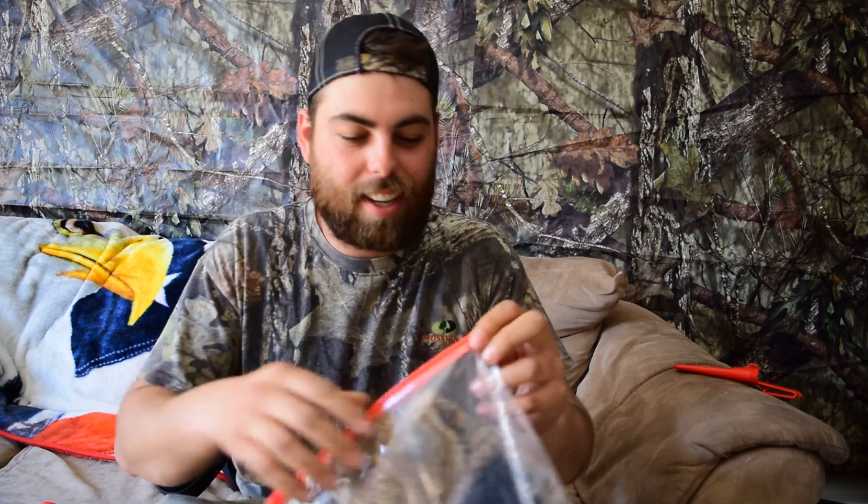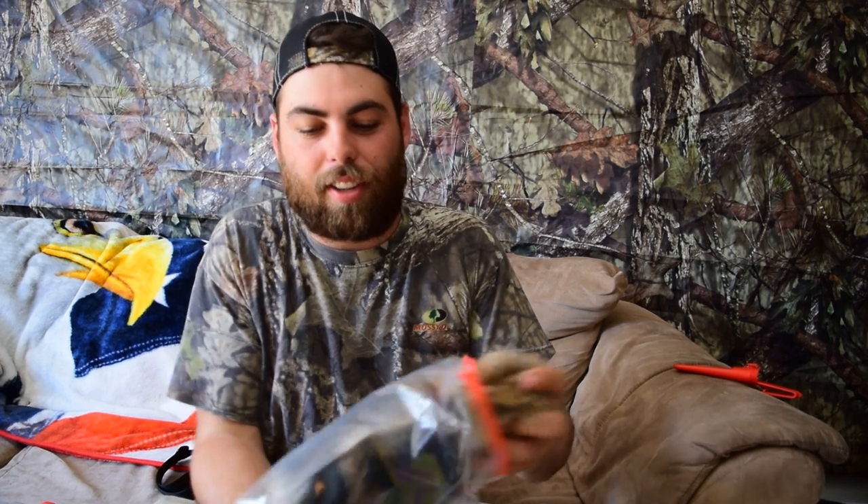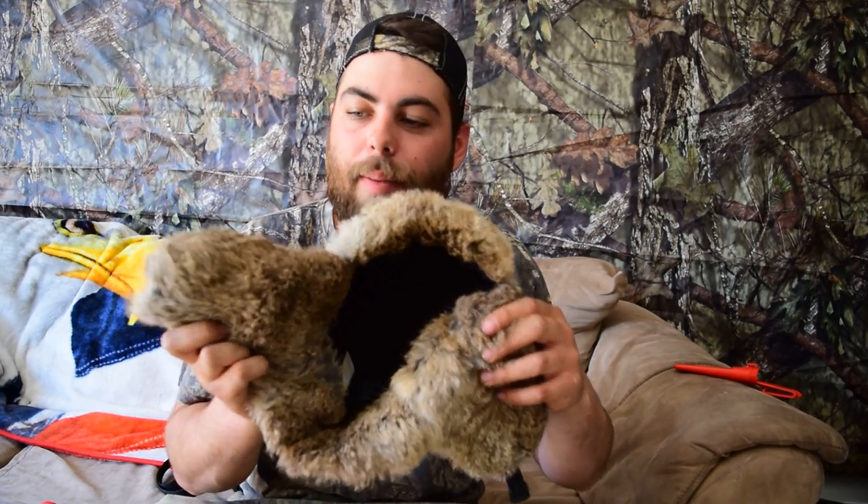First thing up, this is the trapper hat. Oh yeah, that's nice! I believe you said that was made with rabbit. Oh yeah, I'm looking forward to rocking this out in the woods.